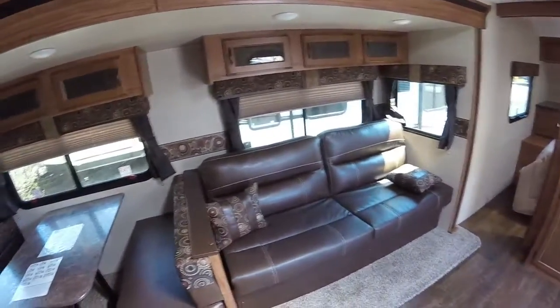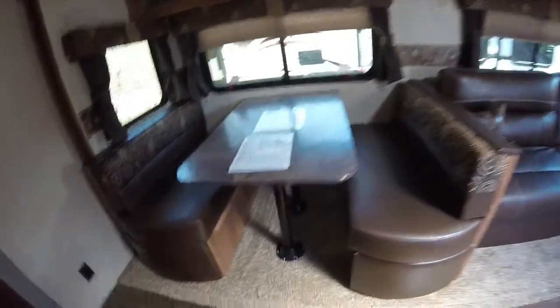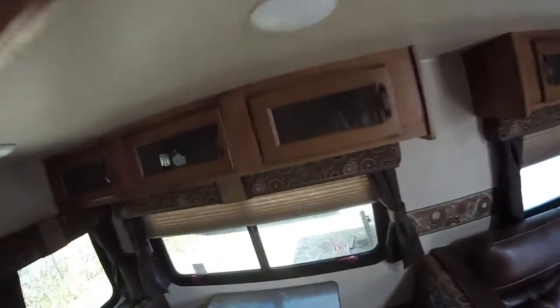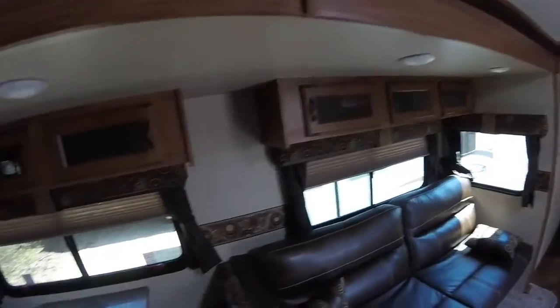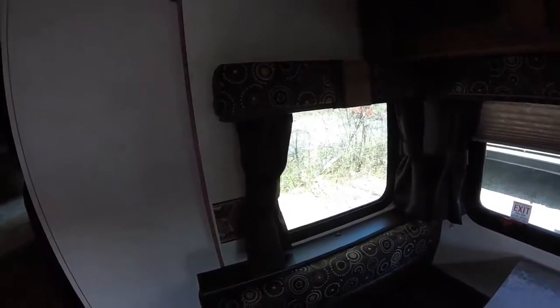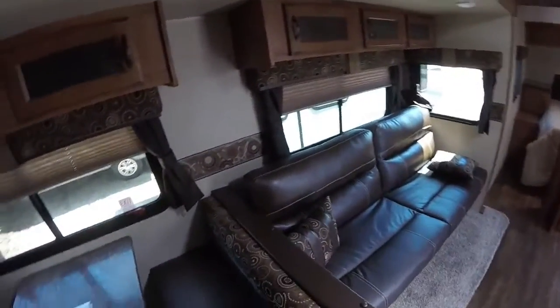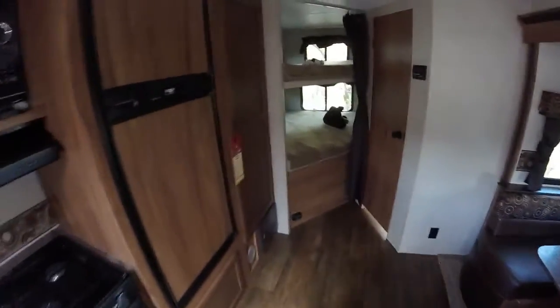We have the nice big slide out here — the sofa and the dinette go down into beds. We'll have easy access to the storage down here in the dinette, and of course overhead storage as well, just to give you that little bit extra. We'll also have slide-out windows on the sides. Every little bit extra really makes a difference — it really feels nice and airy and open in here.